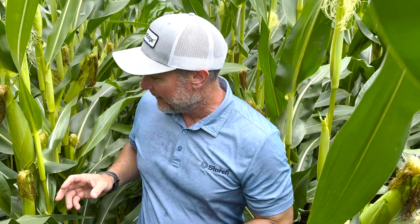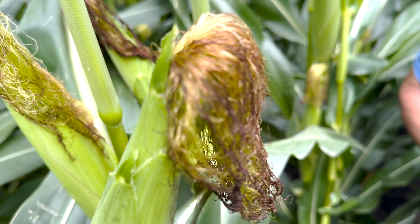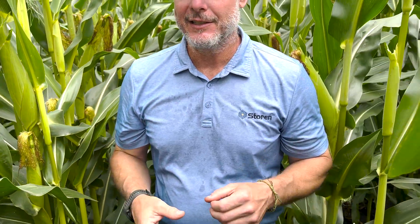The way to address that is that this corn is just a little past ideal timing, but we want to time a fungicide application — like Miravis Neo or Trivapro — at VT/R1, and get those on there without waiting to see disease first. Just make that part of our overall agronomic plan.